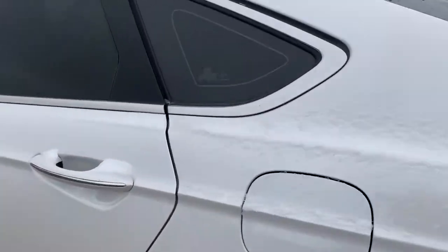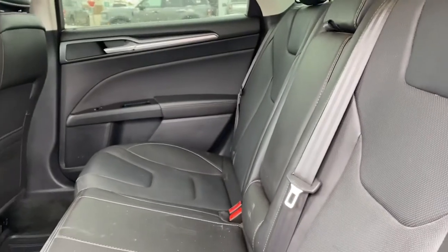Coming around on the other side, for the interior we've got the nice black leather. It's very clean in here — no rips, tears, or stains. We've got some rubber floor mats down below as well.